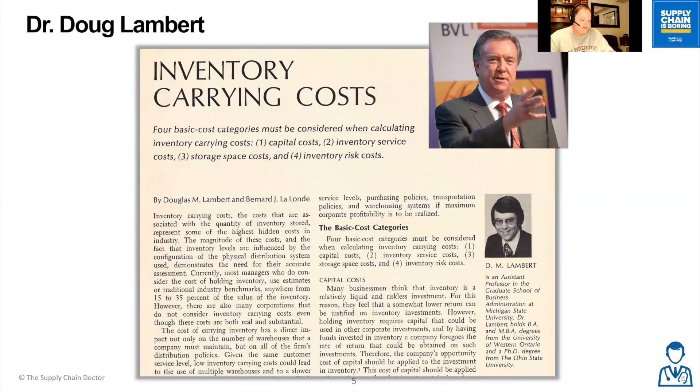Speaking of thought leaders, be sure to check out the next episode of Supply Chain is Boring, coming out April 2nd, where we're going to interview Dr. Doug Lambert, who was instrumental in standardizing and defining the way we think about carrying cost today.